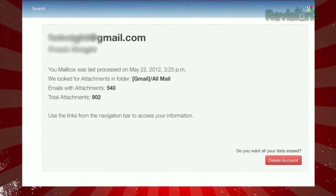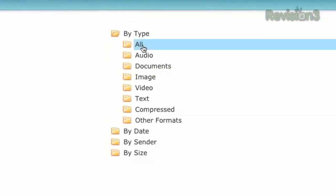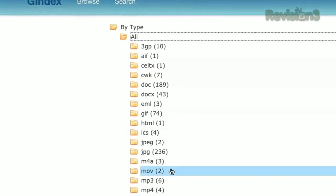After it's completed, you'll see all of your attachments organized by type. You can drill down even further by file extension to browse all the various attachments you've ever received.